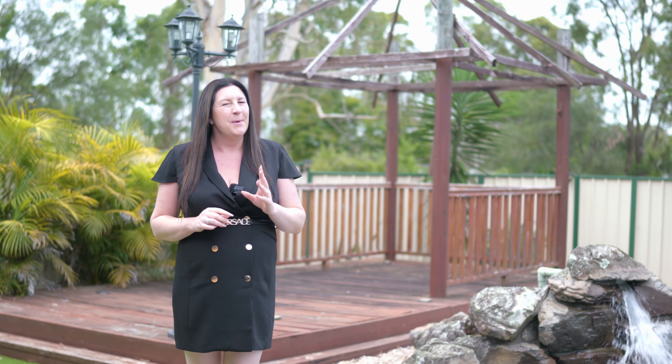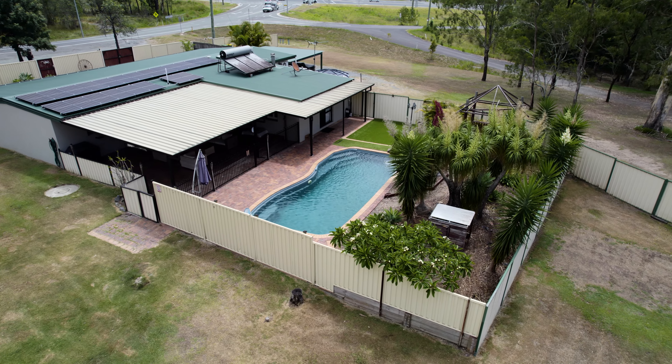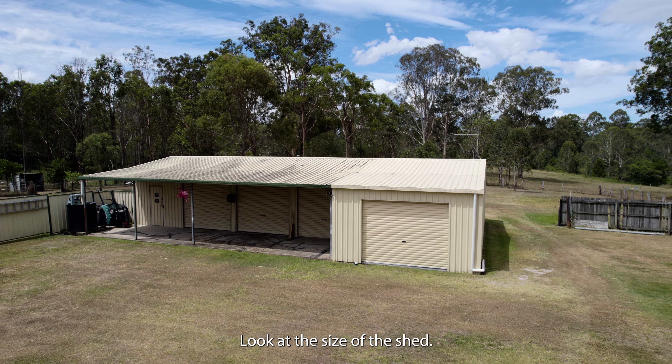It's super tempting — you have no idea — to dive straight into this pool right now on a hot summer's day, but just imagine this all could be yours.